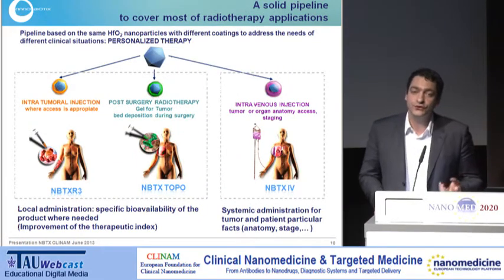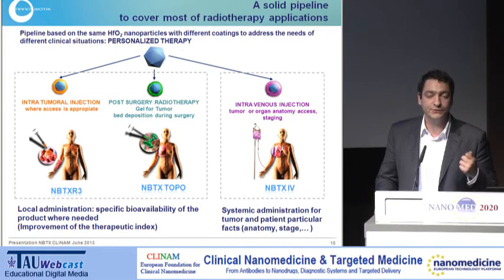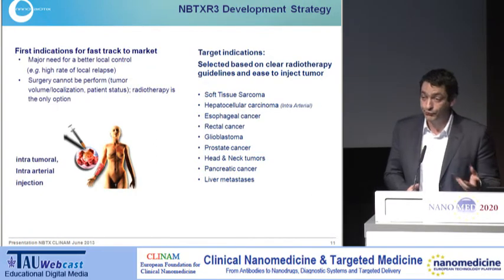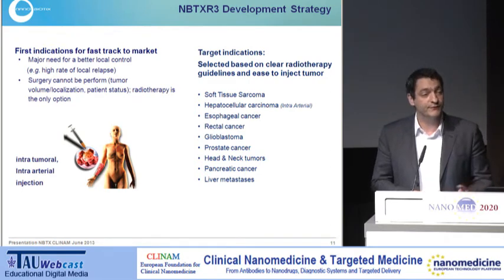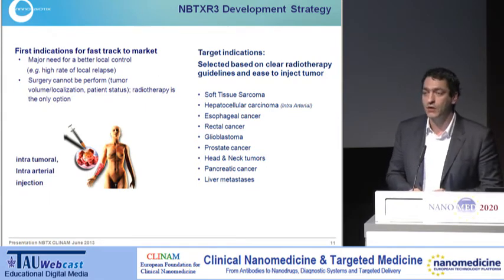To deliver this into the tumour, we had to develop three different products. Today we're going to focus on the first one, which is under clinical trial. It is a product that we deliver directly into the tumour or via an intra-arterial route. For this particular product, we can target different diseases like hepatocellular cancer, esophageal cancer, rectal cancer, and some prostate cancers. The first indication we have chosen is soft tissue sarcoma.